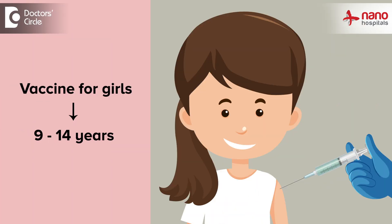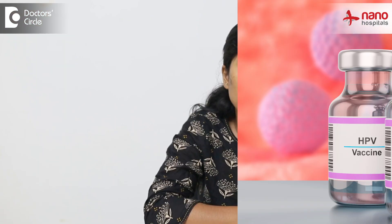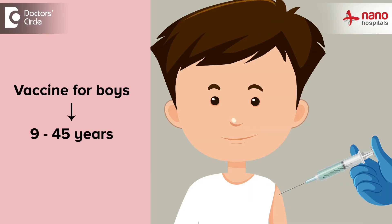Previously, these vaccines were advised only for girls aged between 9 to 14 years, and as a catch-up dose from 14 to 45 years. But now it is advised even for men or boys aged 9 to 45 years, because they are known to prevent penile carcinomas, anal carcinomas, as well as oropharyngeal carcinomas.